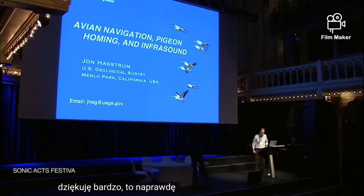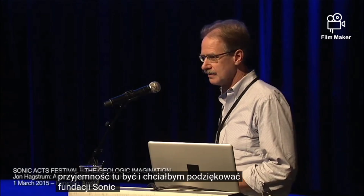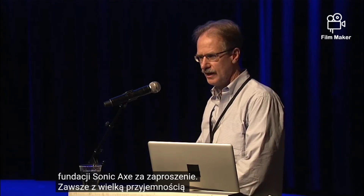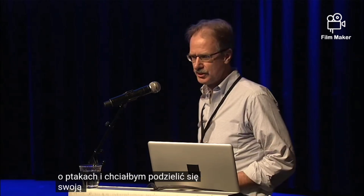Thank you very much. It's really a delight to be here, and I'd like to thank the Sonic Axe Foundation for inviting me. I'm always really delighted to talk about birds, and I'd like to share my own fascination.